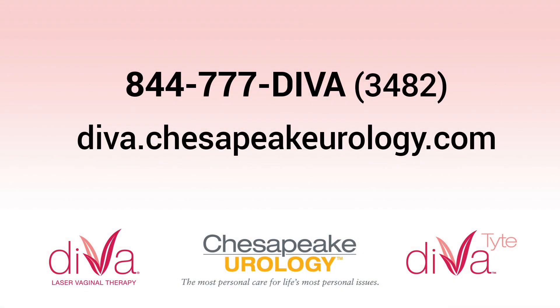I'm happy to meet with you to discuss your own specific concerns and determine which option is best for you. For more information on Diva or Divatite, visit our website or call us to schedule your consultation.